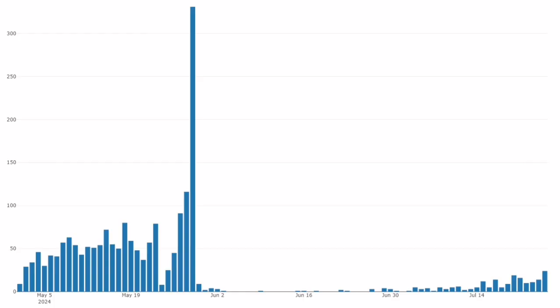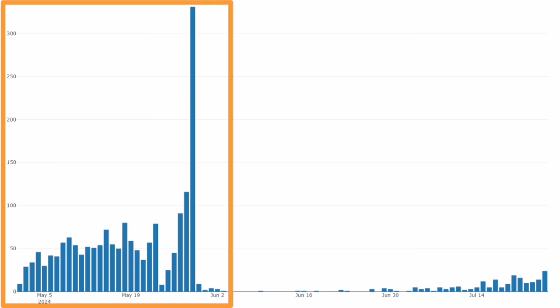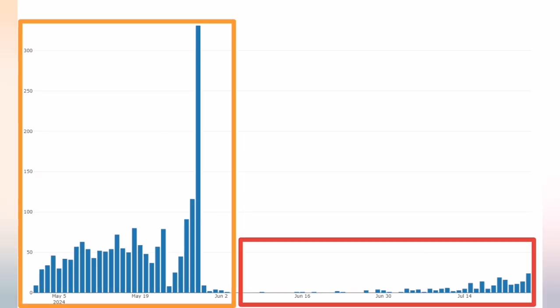Looking at the thermal chart for the May and June eruptions, we see that we had lots of earthquakes — I've marked them on the left side of the image. In the current situation, we have this amount of earthquakes. The shaking, obviously, is not enough.